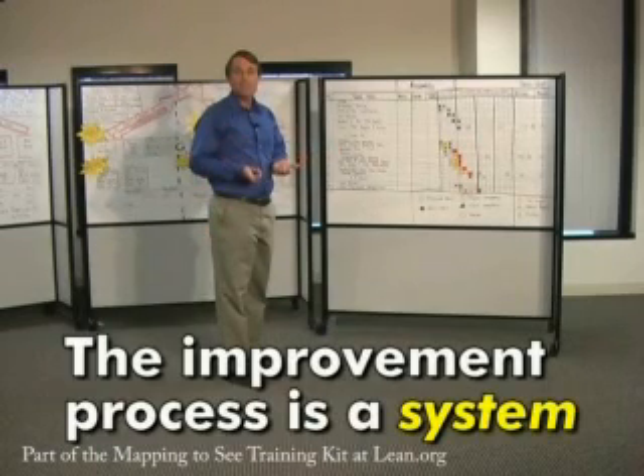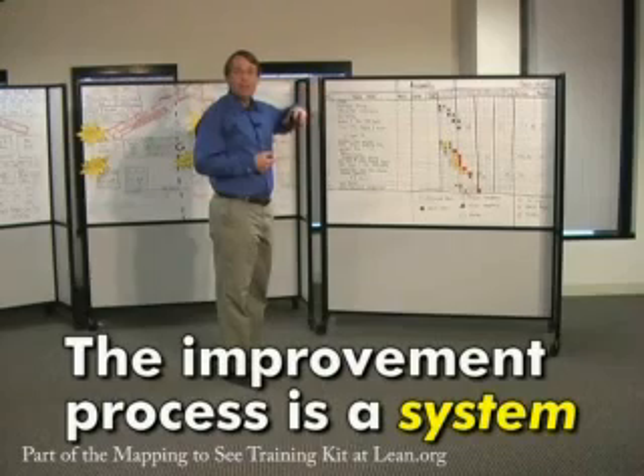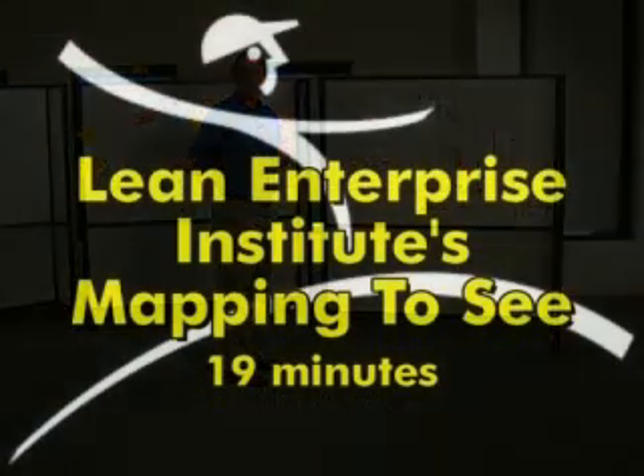The key piece to this is that it's an integrated system of elements. If we pull out one of these pieces and try to run the process without it — for instance, skipping the current state process — we are almost sure to fail in the overall process.